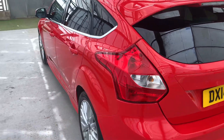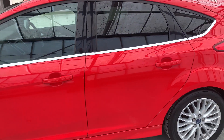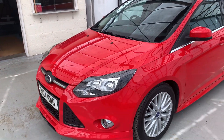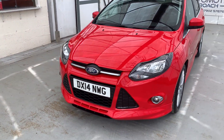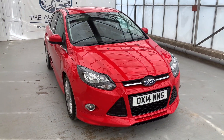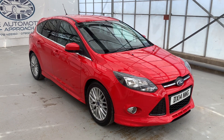This Focus has the one-litre EcoBoost engine, which means it's very, very economical on fuel and it's also only £35 a year to tax. Manual gearbox too. Tyres are all in good condition, cam belt's done, ready to go — a very, very nice sporty looking car.